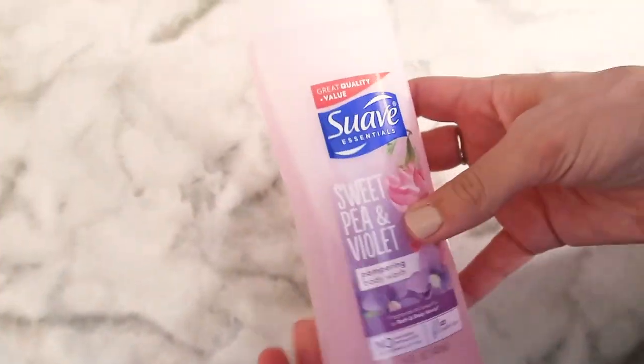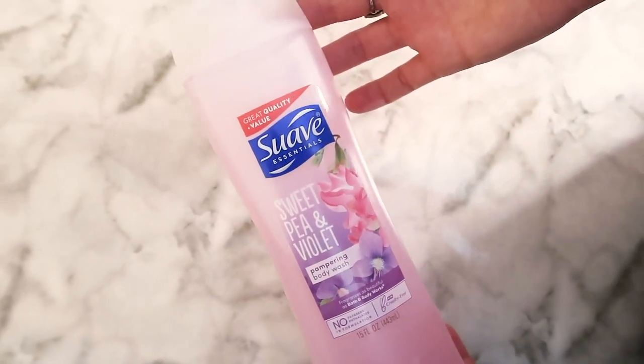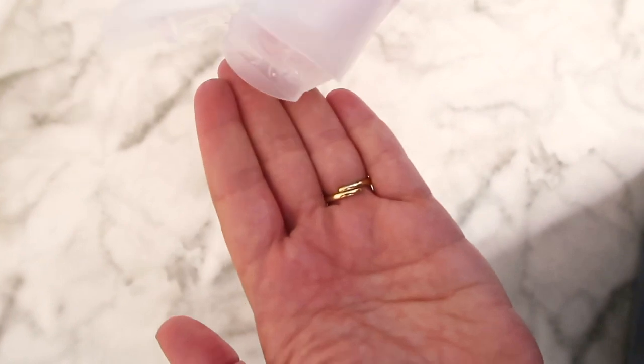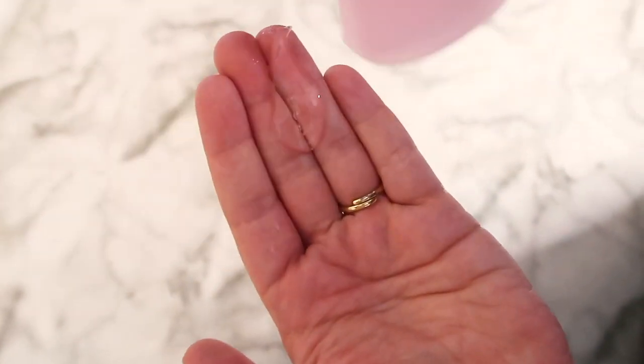My favorite scent is the agave mash one but they're always sold out — I hope they didn't discontinue it. I am currently using the sweet pea and violet body wash. This product has a gel consistency, it's colorful, and it smells absolutely incredible. Pretty much every scent is great.